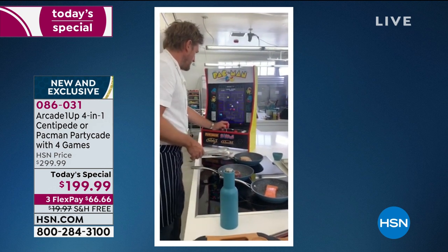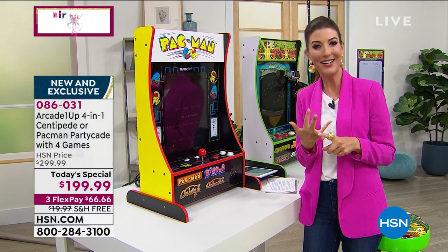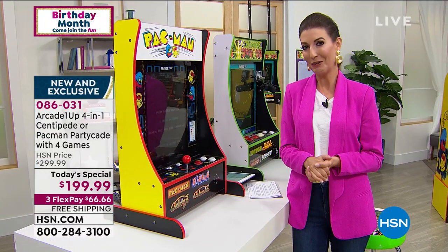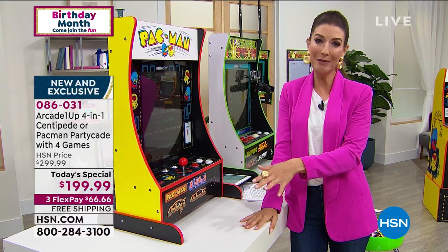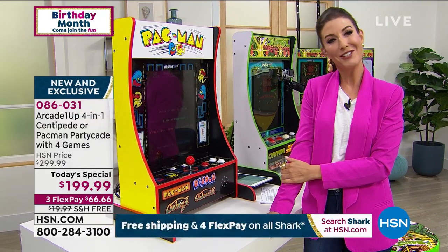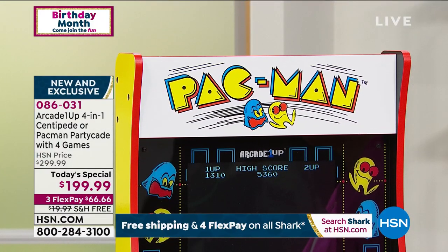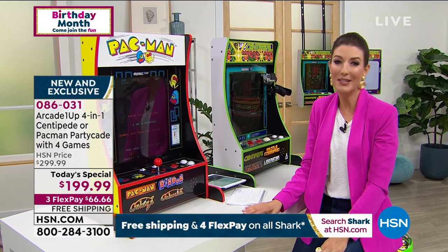Only today are we giving you this U.S. worldwide launch - $100 off the price with FlexPay and extended holiday return policy. Pick up yours tonight so you don't miss out. Pac-Man is by far the bestseller and the stools will go early. Jump online to hsn.com - just $66.66 to get it home. No one else has this machine.